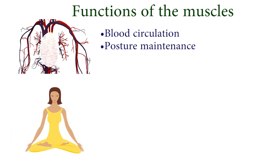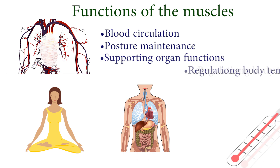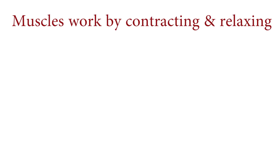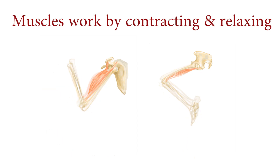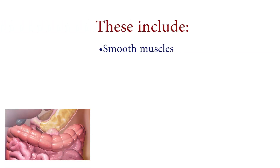Muscles work by contracting and relaxing. The body has more than 650 muscles, but there are three types of muscles. These include the smooth muscles, the cardiac muscle, and the skeletal muscles.